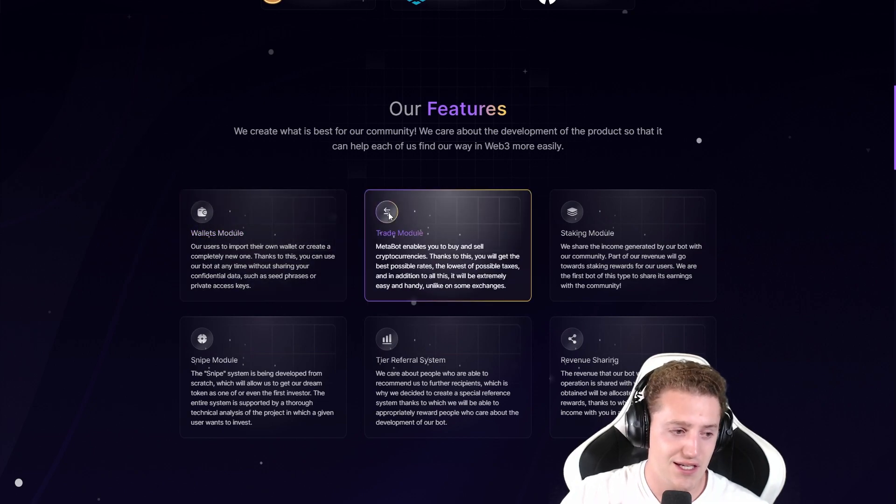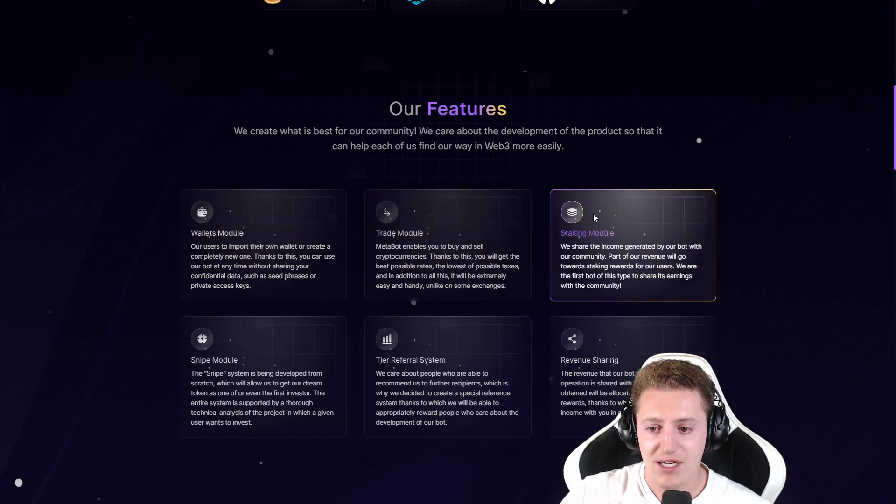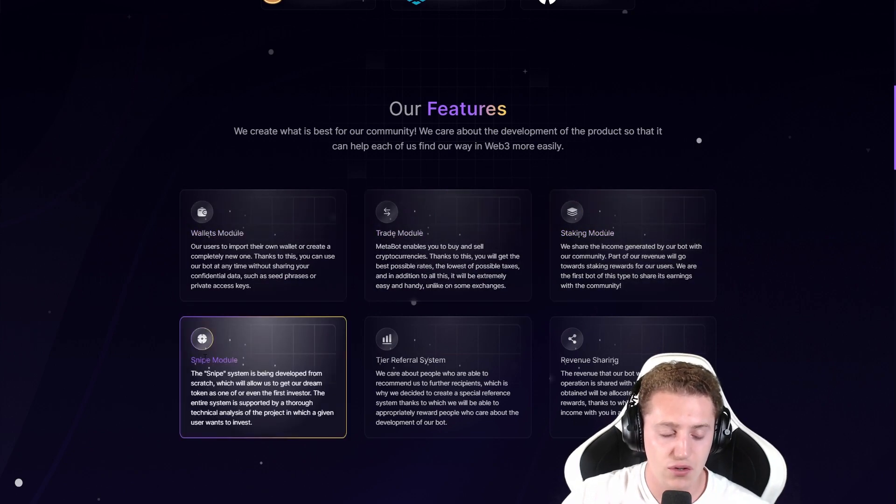Trade module — it is self-explanatory, you can buy and sell through the bot. Staking module — you can stake from the bot, which is amazing, guys. It's the first time I've seen a bot on Telegram include all of these features. There is also a snipe module, which is being developed from scratch, and it will allow the bot to get the dream token as one of the first investors.